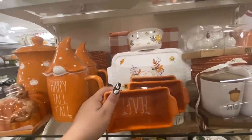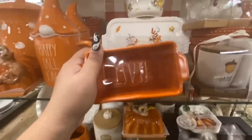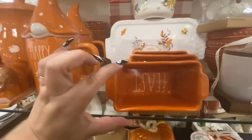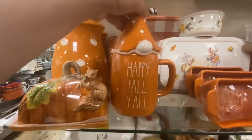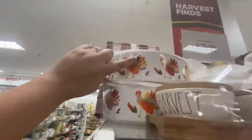I do like these from Ray Dunn — it says 'Feast' — $16.99, though. That is expensive because it's like the little mini loaf pans. And 'Happy Fall Y'all' — I don't think we've seen this one, $15.99. I do like this turkey baker — it has a lid.